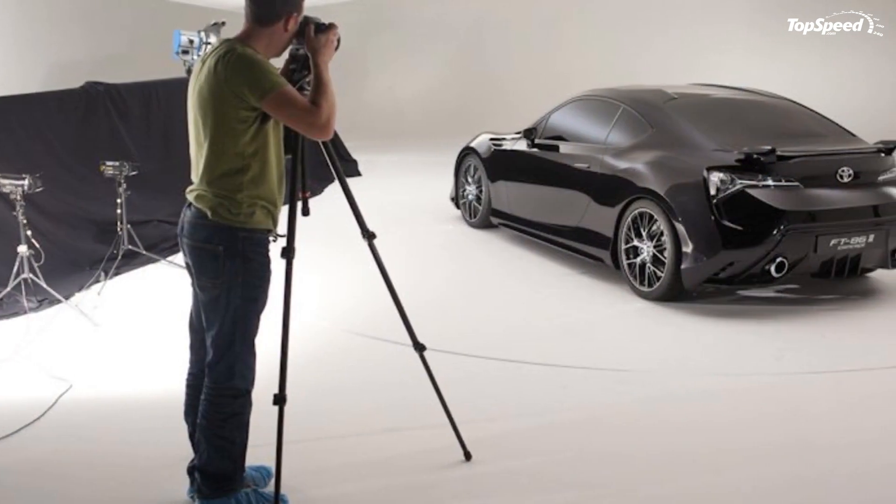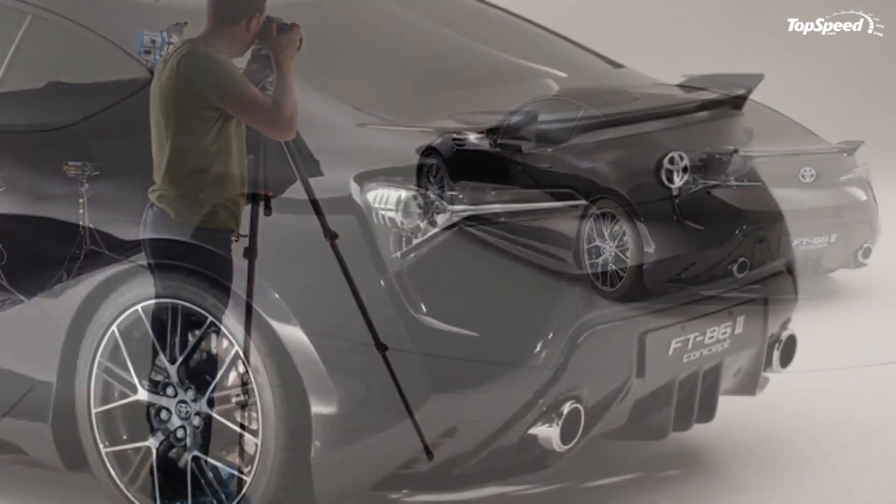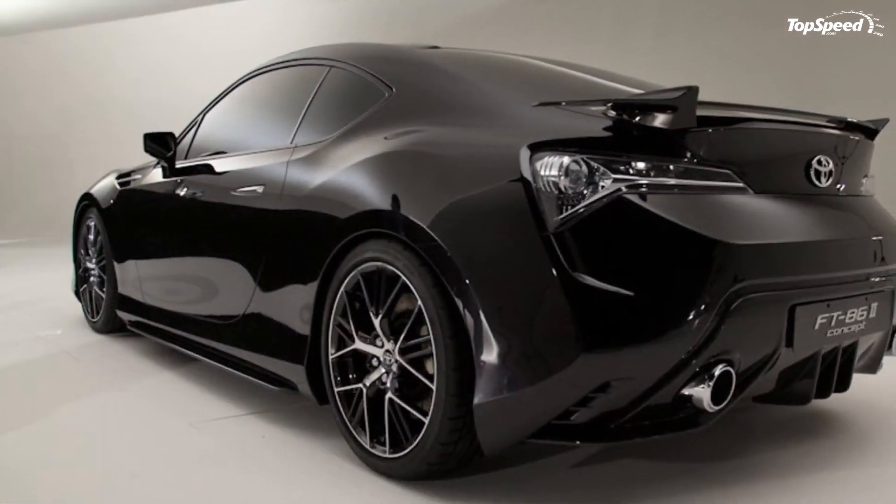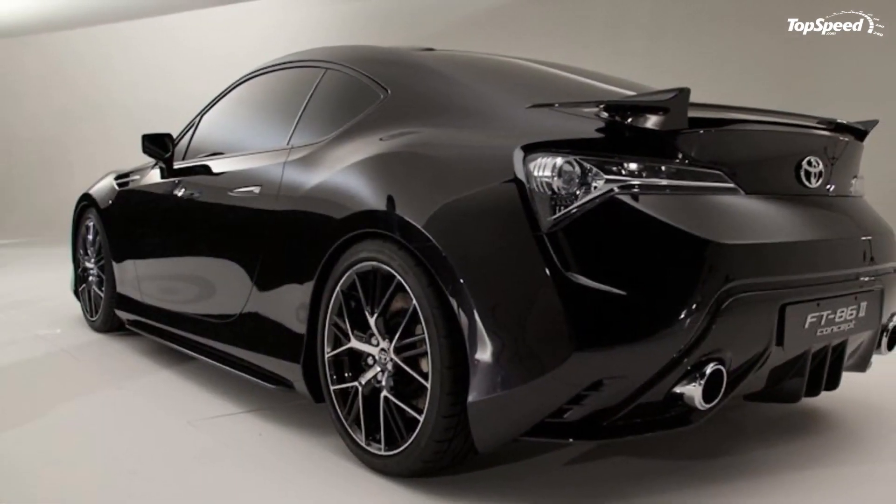Love it: cool exterior look, looks amazing in black, boxer engine. Leave it: takes too long to see the production version, will be less powerful compared to competitors. If you liked this video, please share your thoughts in the comments below and don't forget to hit the subscribe button.